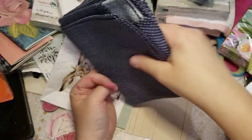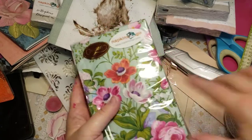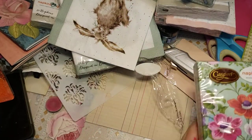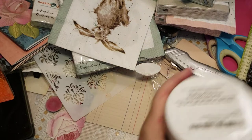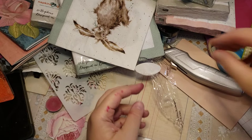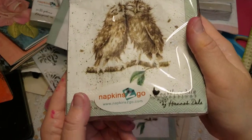My napkins came in too. I ordered some napkins — I like these, they're really pretty. They'll go nicely with that mint paint that I have, so I'll be able to use that on several journals. Very excited about that. But this is the reason I even found the website — the website is Napkins To Go, napkins2go.com.